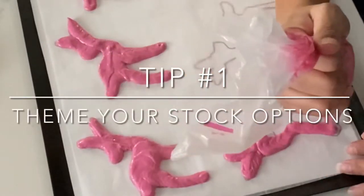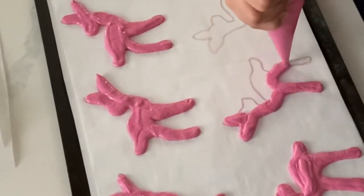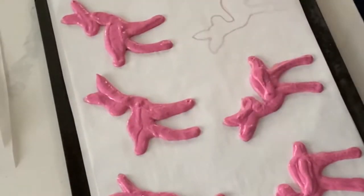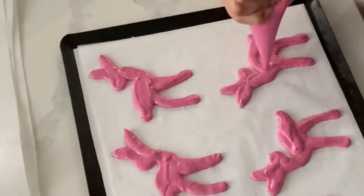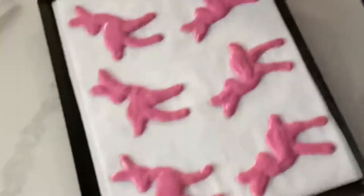A lot of time management stuff actually relies on the planning stages. So you want to make sure that everything is super well planned before you begin executing all of your Christmas baking.